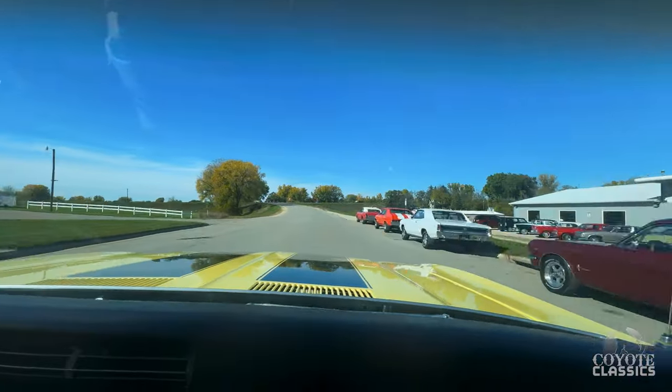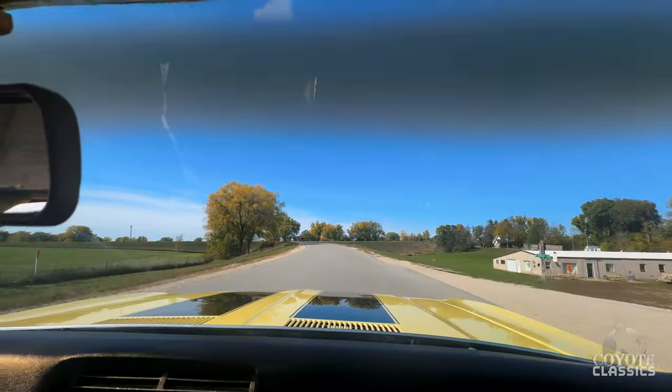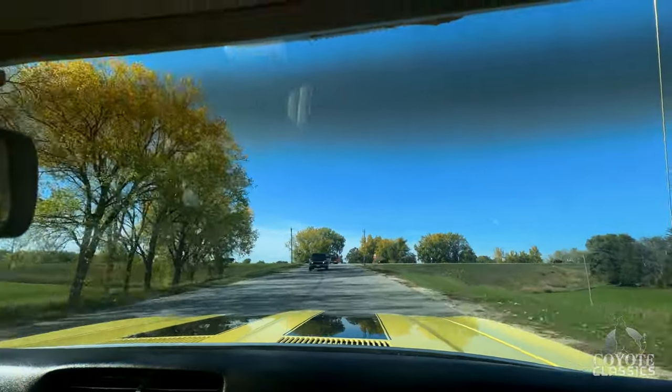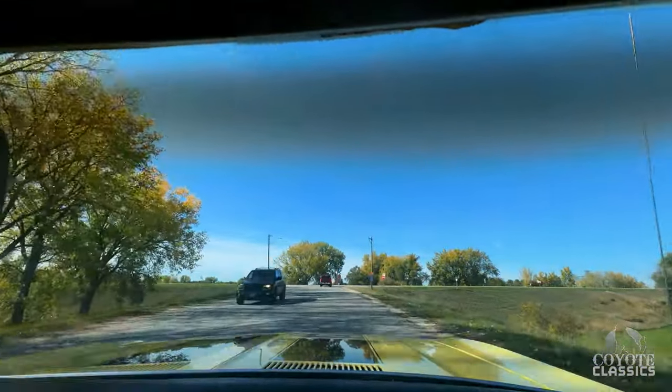It's got some rip snort too. What a good transmission — tranny shifts great. Look at the brakes, absolutely perfect. No pull left or right.